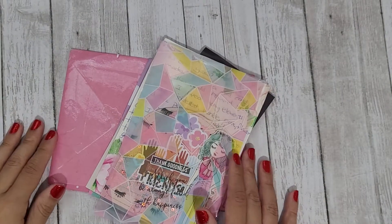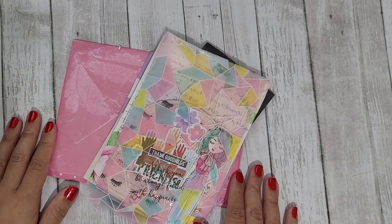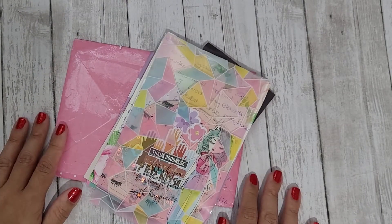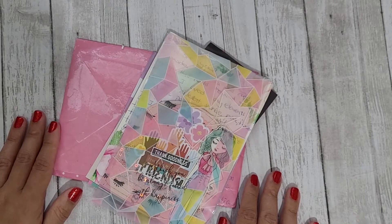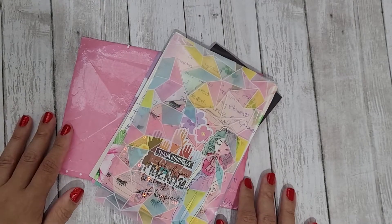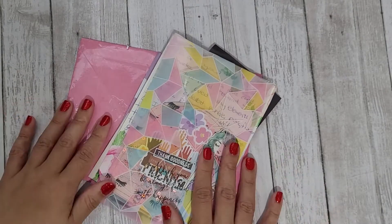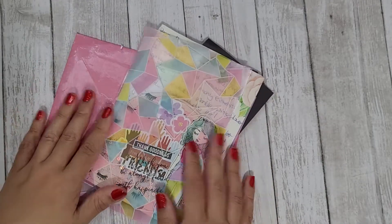Hi guys, this video is for entries 45 to 47 in my memory decks challenge giveaway. The challenge ends this weekend, so hopefully I can catch up with filming some of the entries and get everything on time so we can draw a winner soon. Entry number 45 comes from Soleil.